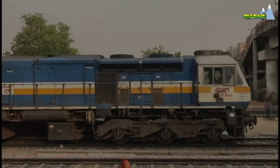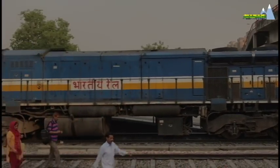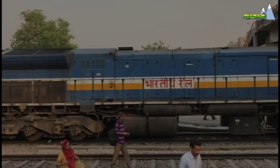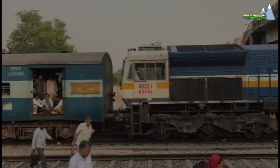The RDSO has drawn up plans to convert the EMD WDP-4D locos to dual fuel mode, that will run on both diesel as well as AC electric traction.